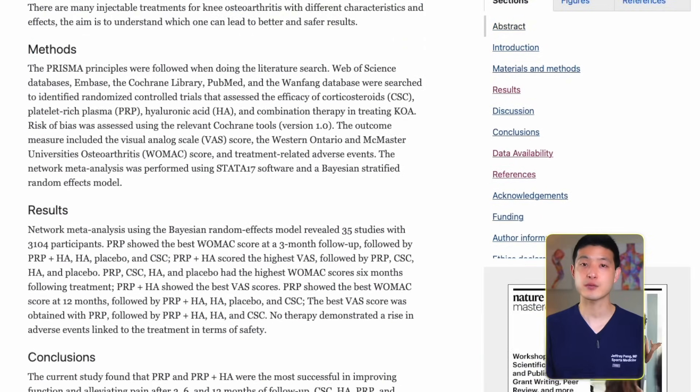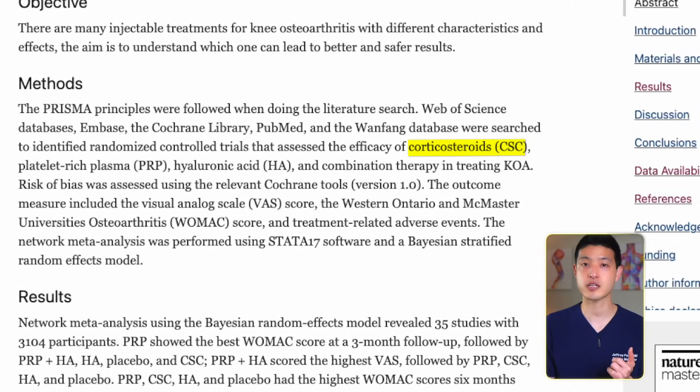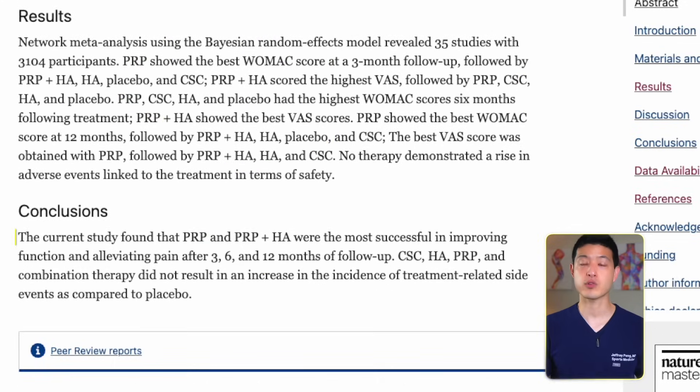A recent study analyzed 35 randomized controlled trials with a total of over 3,100 participants with knee osteoarthritis. This comprehensive study evaluated the effectiveness of corticosteroid injections, platelet-rich plasma injections, hyaluronic acid, and placebo. The results showed that PRP injections were the most successful treatments in improving function and reducing pain after 3, 6, and 12 months of follow-up. Even better, there were no differences in treatment-related side effects or adverse events in any group when compared to placebo.